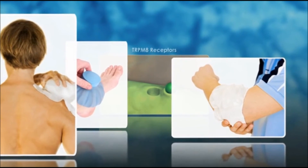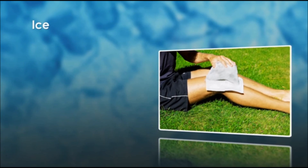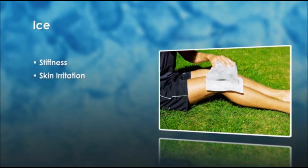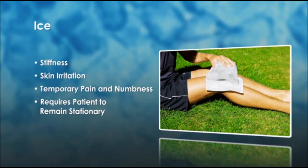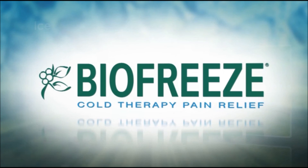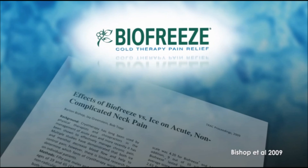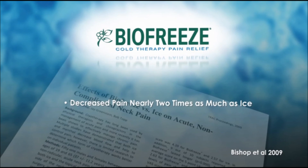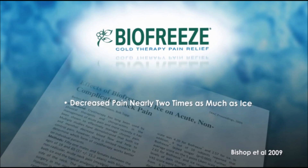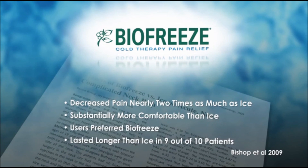For example, both reduce blood flow to the applied area. While ice is effective at reducing pain, it does have disadvantages such as stiffness, skin irritation, temporary pain and numbness, and it generally requires the patient to remain stationary. BioFreeze reduces pain like ice without these disadvantages. In a study on the effects of BioFreeze versus ice on acute, non-complicated neck pain, it was found that following a 10-minute treatment, BioFreeze decreased pain nearly two times as much as ice. Additionally, it was rated as substantially more comfortable, users preferred it, and it lasted longer in 9 out of 10 patients.